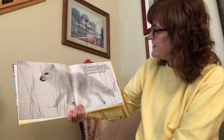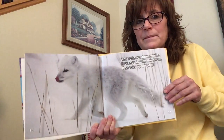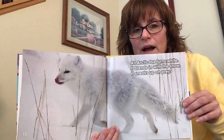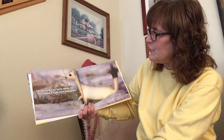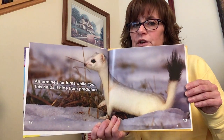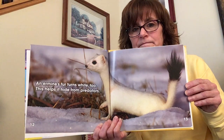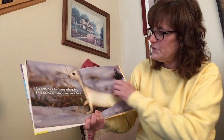An arctic fox turns white. It blends in with the snow. It sneaks up on its prey. Wow, that is white — he does blend right in with the snow. An ermine's fur turns white too. This helps it hide from predators. And do you remember? A predator is an animal that wants to eat it for food — someone that hunts this animal. So this helps it hide in the snow.